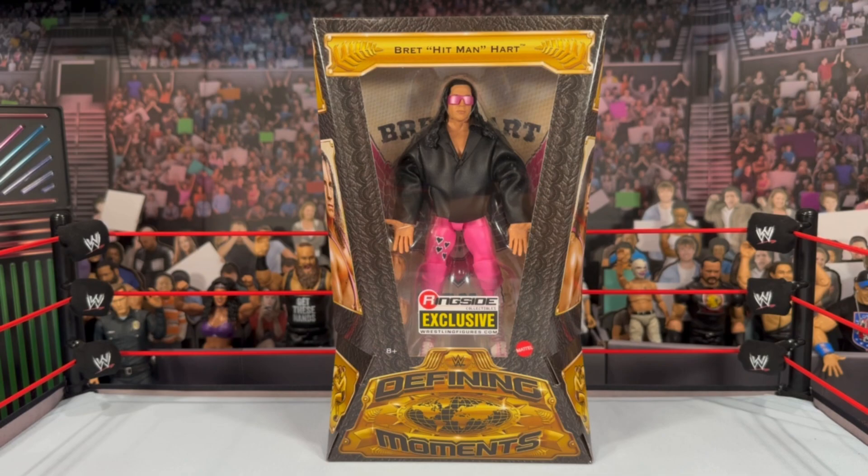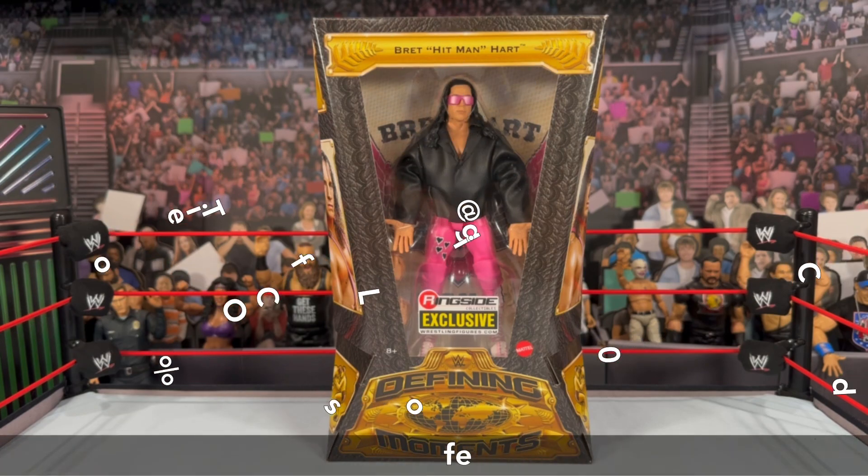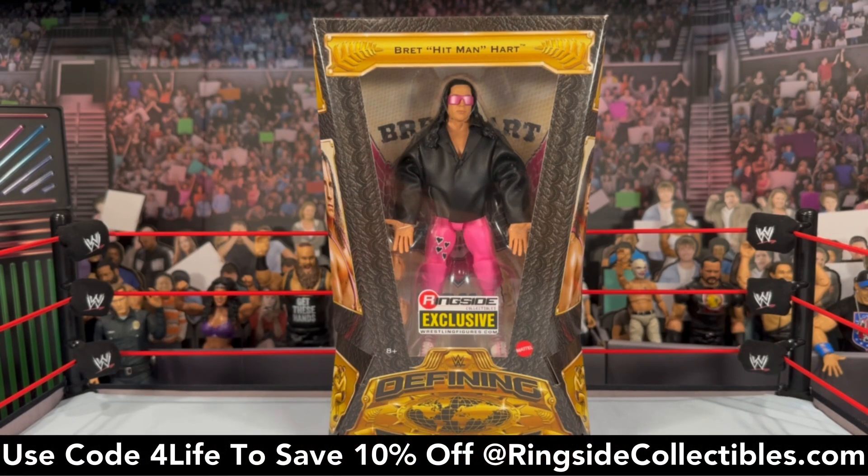What is going on you guys, it's your boy Alex West Collects here bringing you another figure review. Today we're looking at the WWE Mattel Defining Moments Ringside Collectibles exclusive Bret the Hitman Hart. This is only available at ringsidecollectibles.com — use promo code 4Life to save 10% off your order.